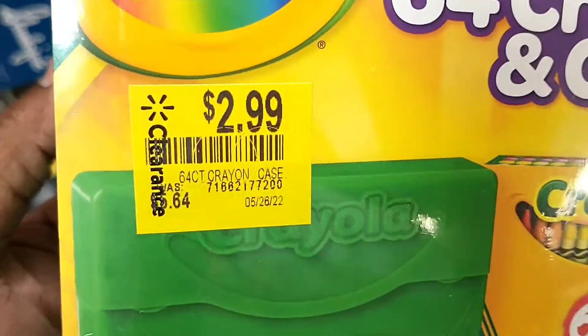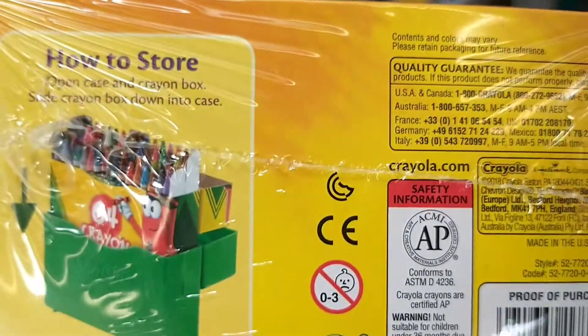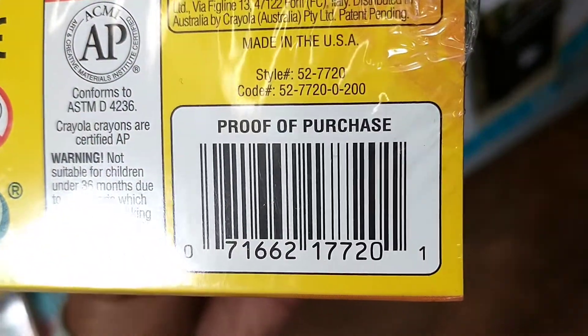From $5.64 down to $2.99, we had this 64-count Crayola crayons and case set. You actually get both the crayons as well as the case, as you can see in the picture.